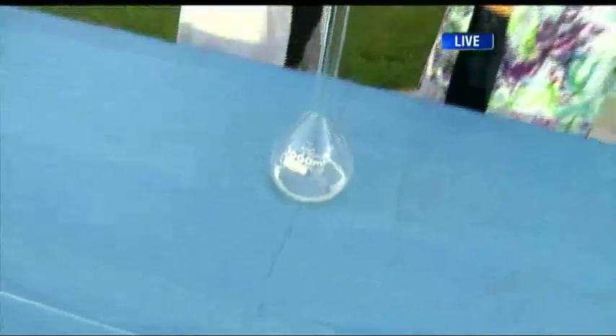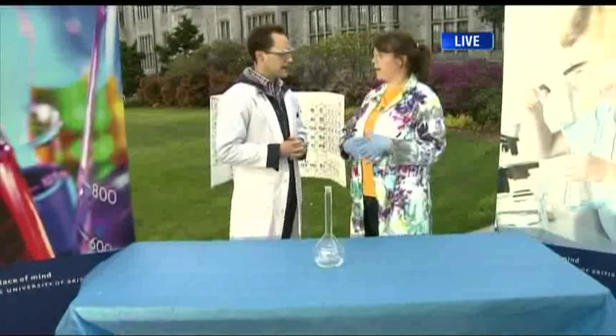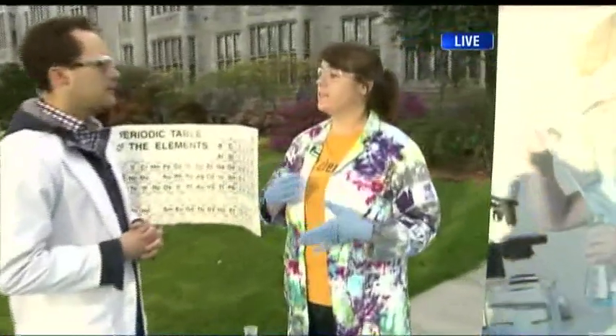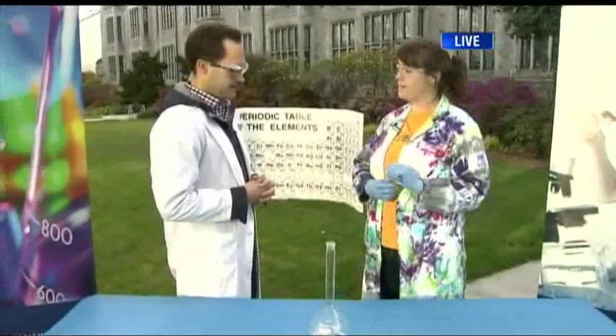As chemists, a lot of times what we want to do is speed up reactions. Have you ever had a cut and put hydrogen peroxide on it? That's actually what's in here right now. When you put hydrogen peroxide on a cut, it bubbles, and that cleans the wound. That's because the iron in your blood is making that reaction go faster. The reaction we're actually seeing is oxygen being released and water being left behind. I'm going to do this reaction way, way faster using a different catalyst called potassium iodide.